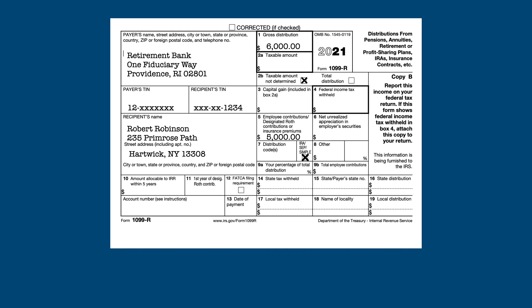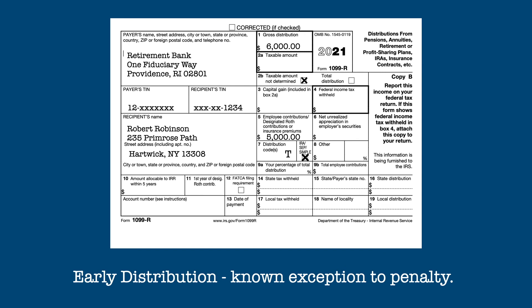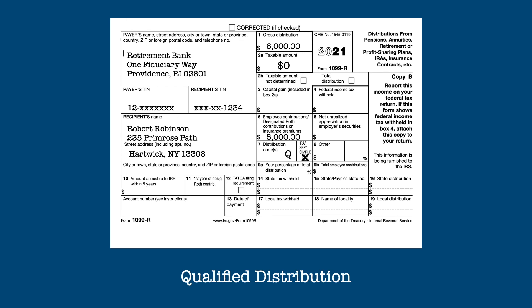The 1099-R from a Roth IRA withdrawal will usually have one of these distribution codes in Box 7. J indicates an early withdrawal. T indicates an early withdrawal where an exception to the penalty may apply. And Q indicates a fully qualified, tax-free Roth IRA distribution.